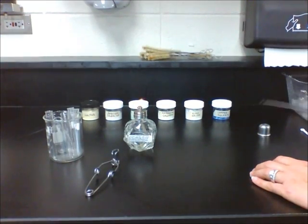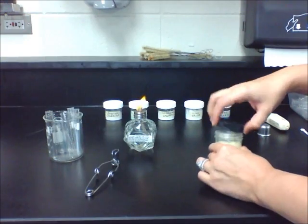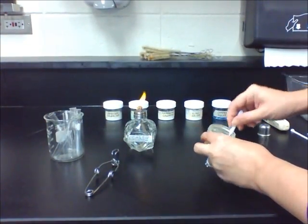In this lab, we are going to investigate what happens when we heat up various substances. The first substance we will heat is sulfur. Sulfur is a fine yellow powder before heating.